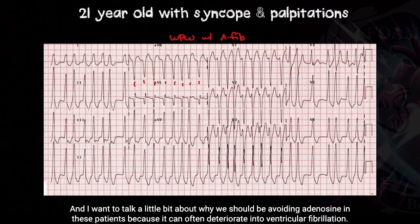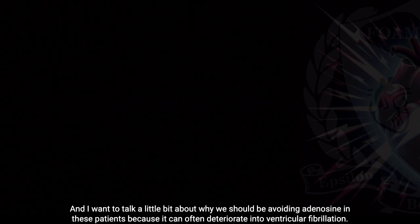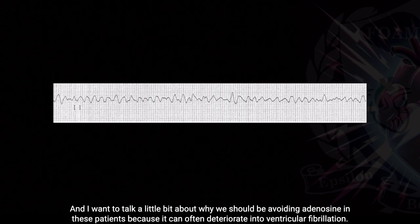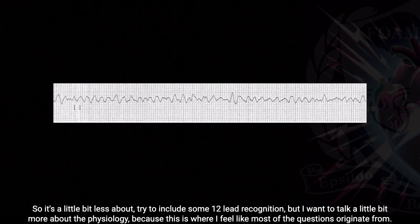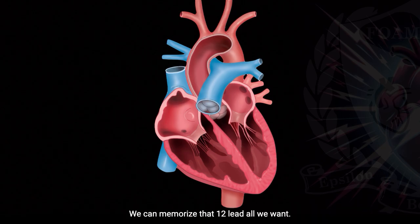I want to talk about why we should be avoiding adenosine in these patients, because it can often deteriorate into ventricular fibrillation. It's a little bit less about 12-lead recognition, and more about the physiology, because this is where most of the questions originate from. We can memorize that 12-lead all we want — it's pretty obvious, it's really fast, irregularly irregular. We need to be concerned about AFib with WPW.